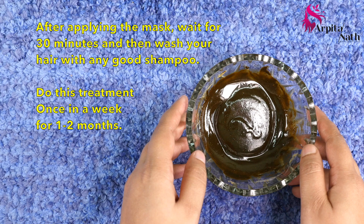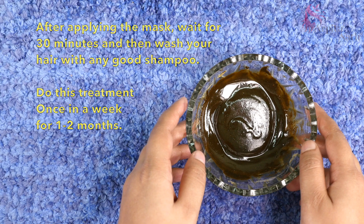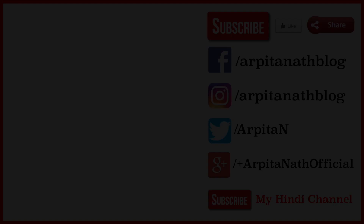Do try out this effective scalp treatment and let me know your feedback in the comments section below. If you find my remedies useful, don't forget to hit that like and subscribe button, and you can also share them with your friends. That's all for today — I will see you in my next video. Thank you for watching!